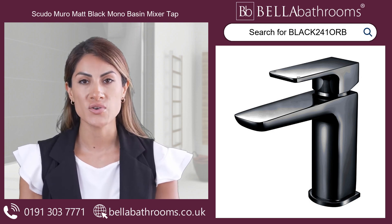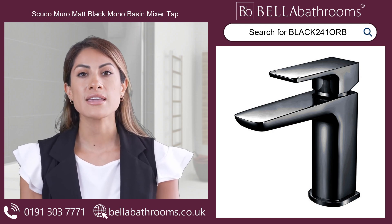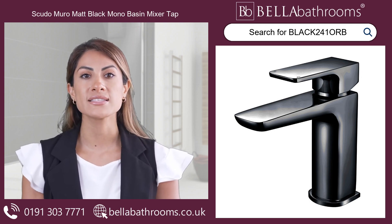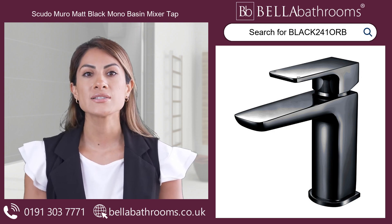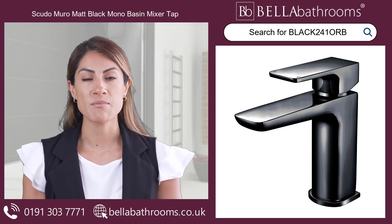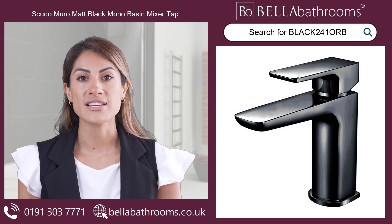Don't just wash your hands — indulge in the clean, striking aesthetics this mixer tap provides. Available in a captivating matte black finish, it's more than just a tap; it's a remarkable fusion of style and practicality.